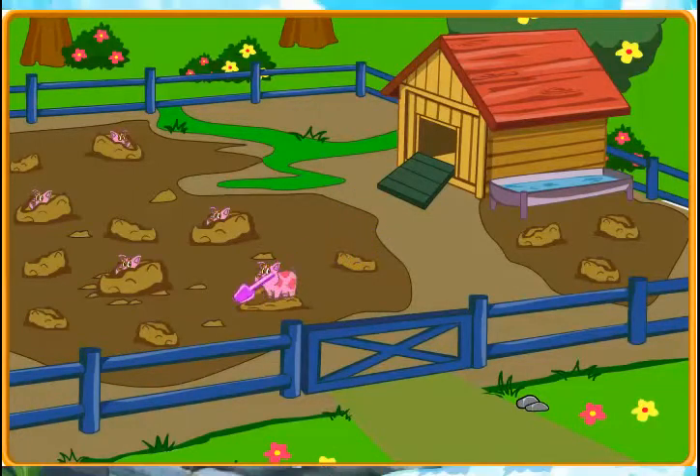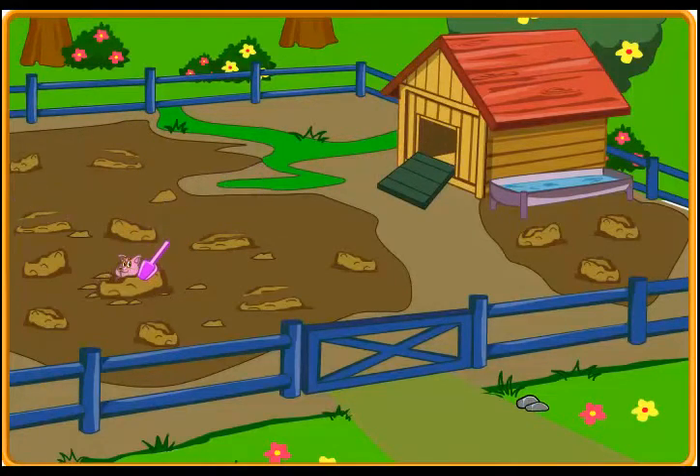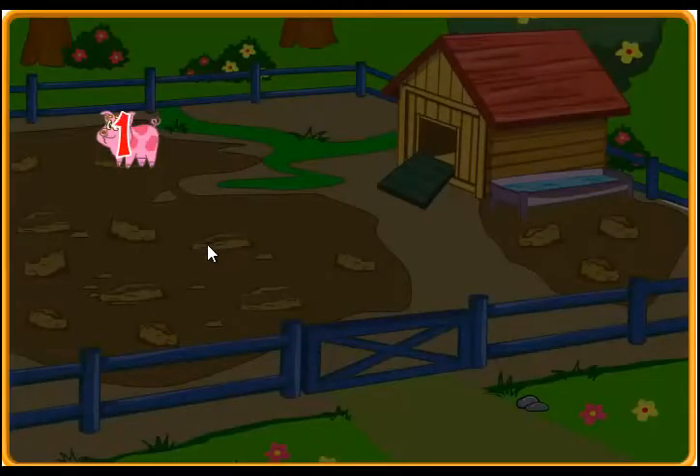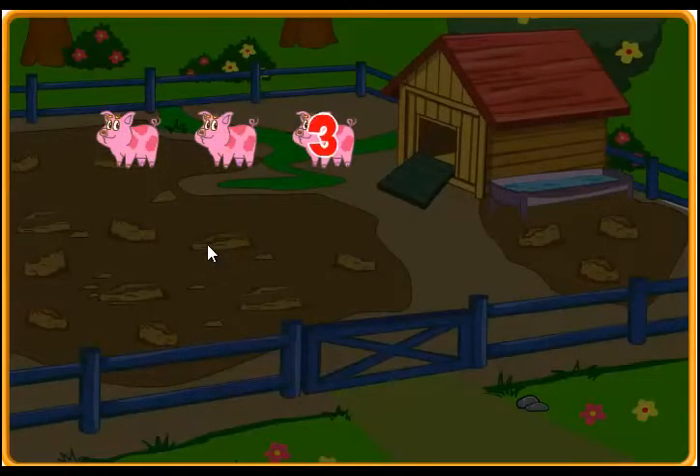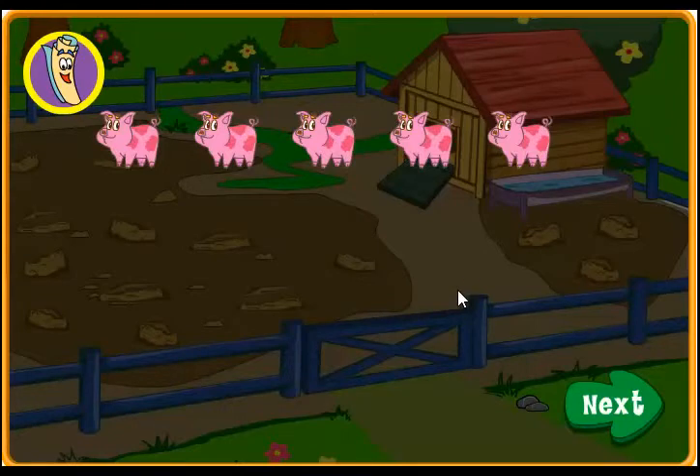Click on the baby pigs to send them home. Great job! There's a baby pig! Great job! One, two, three, four, five! We found five baby pigs! You did a great job getting the baby pigs back in their home! Thank you! Click on map to do more work on the farm! If you'd like to keep helping Dora find all the baby pigs, click next!